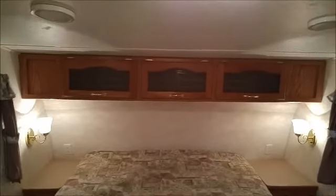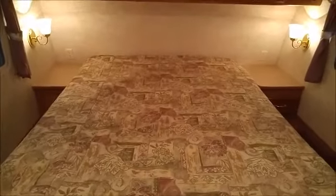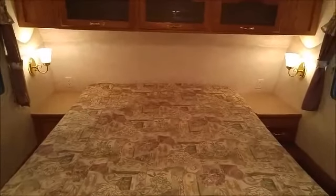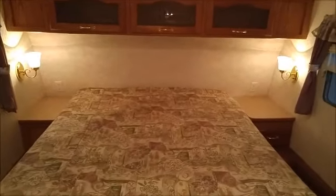At the front of the unit there are three more big storage cabinets, a nice bed with a nice mattress. You lift up the mattress and there's a lot of storage under there for bigger things like quilts and stuff like that.